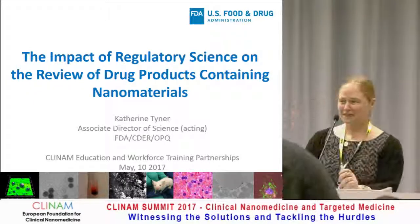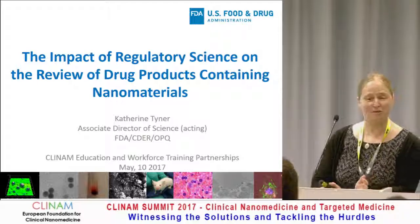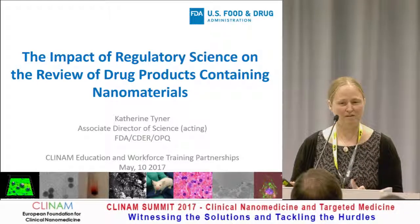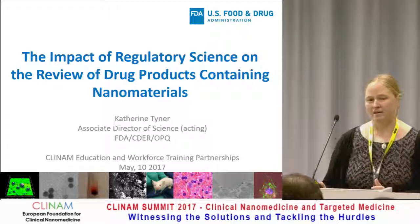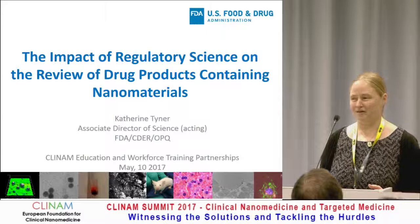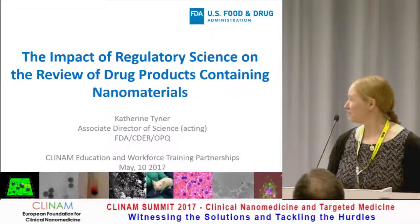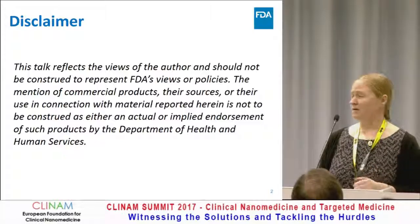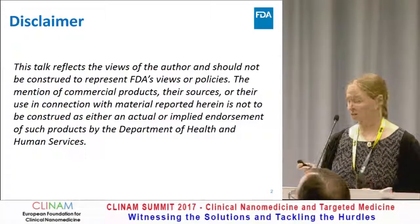Thank you very much for the invitation to speak today. I am just thrilled to be talking about the impact of all of these programs that we've been hearing about and the impact that it has on the review of drug products. And since it's Clinom, I'm going to be talking about drug products containing nanomaterials. Since I'm at the FDA, what I'm talking about is my opinion, and I am not endorsing the products I'm just about to talk about.